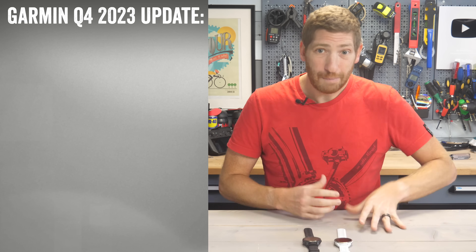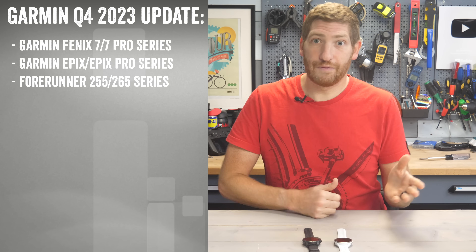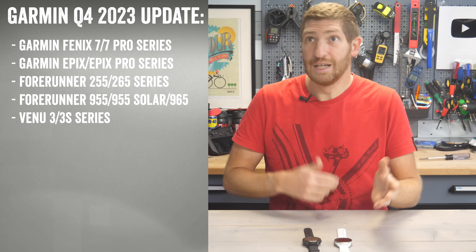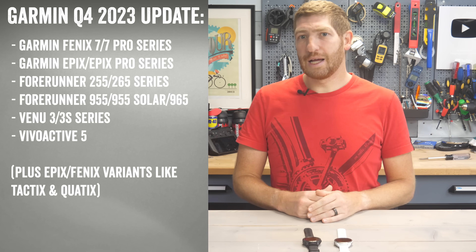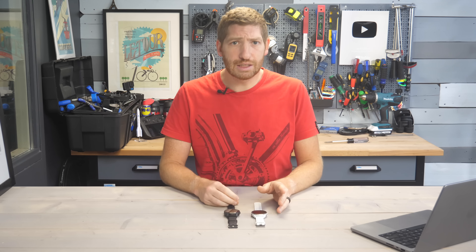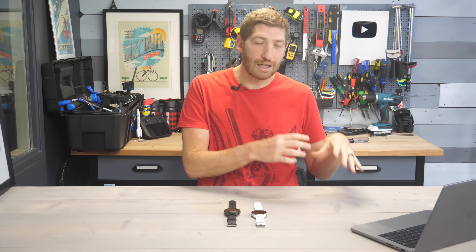In the case of this quarterly update, it applies to the Fenix 7 series, both the Pro and the Non-Pro, the Epix series, the Forerunner 255, 265, 955, 965, Venue 3, Vivoactive 5, and I think that's about it. Sometimes it also includes the Instinct 2 series, though that's got some minor stuff and isn't technically part of today's update yet.